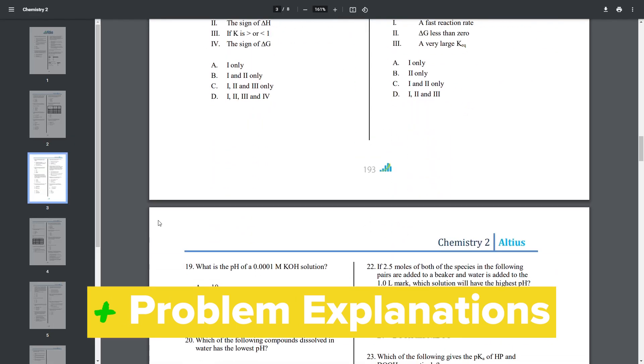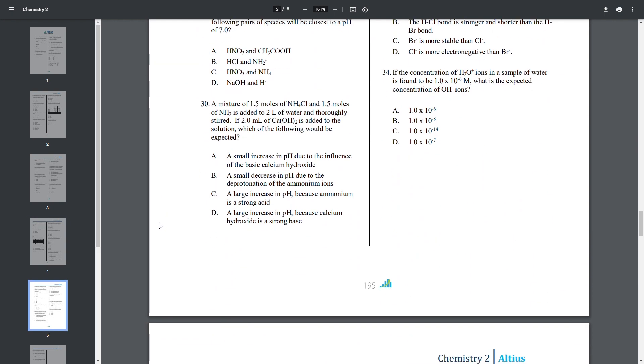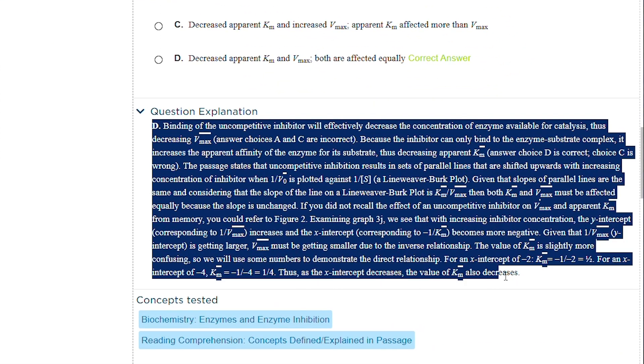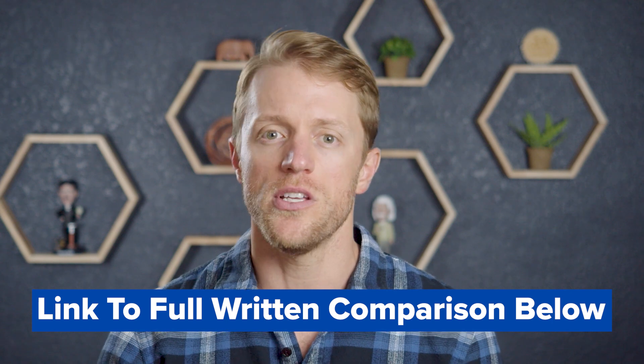Third, I like Princeton Review's problem explanations a bit better. Outside of the AAMC practice material, which both companies use, I actually prefer Altius' in-house practice exams themselves — more on this in a second. But in terms of how problem solutions are broken down, I like the way Princeton Review does it. They've beefed up the AAMC explanations with their own analysis, and the solutions they provide with their own proprietary practice questions are really solid as well. Princeton Review's problems seem to have a deeper reasoning and are more clearly explained than Altius', and this is important as a lot of your learning comes from reviewing missed practice questions.